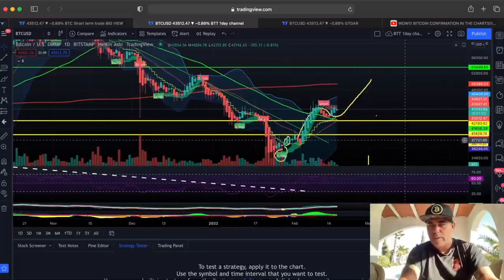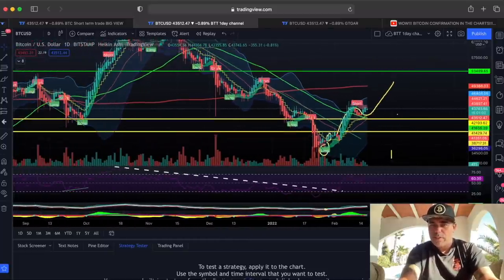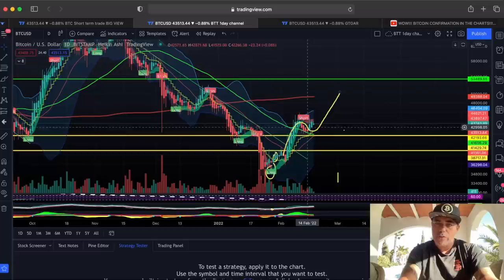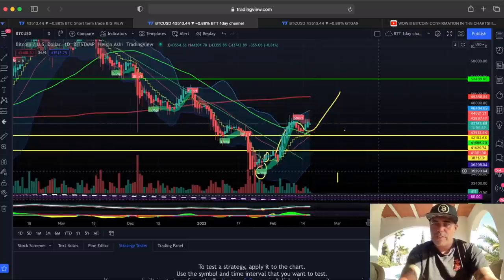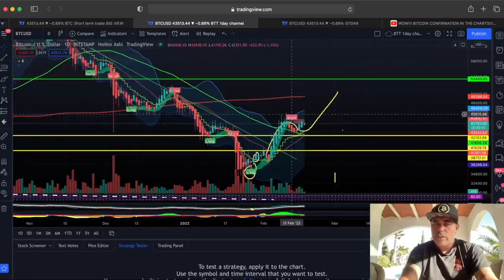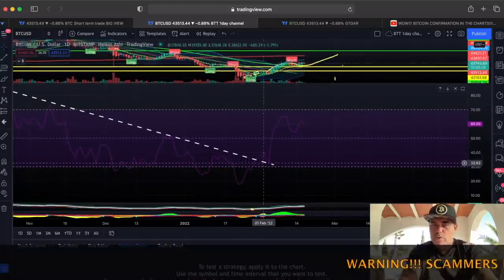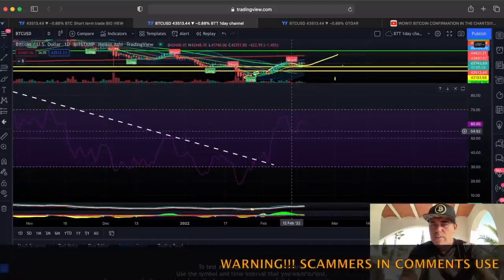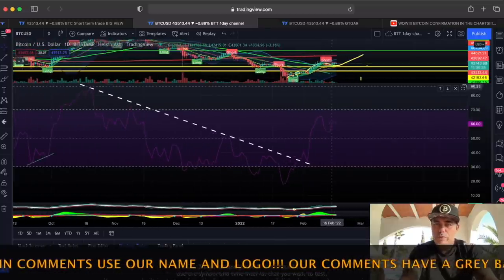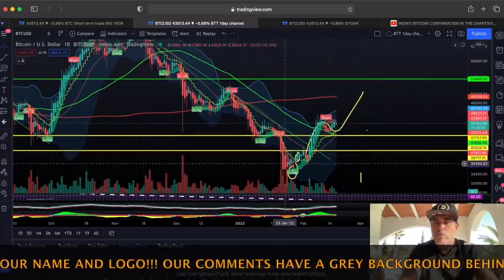On the daily chart we can see the same playing out as we said — it went up, came down to retest, and should be going up now. That is the move Bitcoin normally makes. This candle is going to close in 15 hours, so let's see if it closes higher or lower than the previous green candle. Looking at the RSI, we broke that downward trend line, came up, retested the mid, and we're going up again. We haven't been above the 70 level yet, which would of course be very positive for the big move to come.